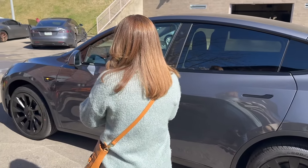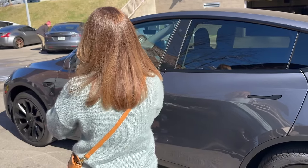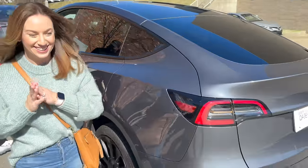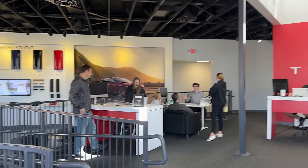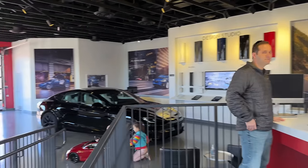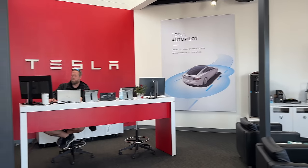Looks like the detailing is finished — perfect, we'll meet them inside. It's a really nice little showroom here at the Tesla dealer in Brentwood. My husband is over here signing all the paperwork. All right, we just signed all the paperwork and I'm ready to go look at my new Model Y — it's sitting right over here, extra shiny. That guy did a really good job.